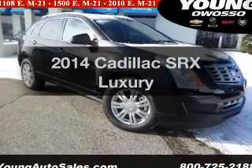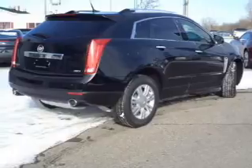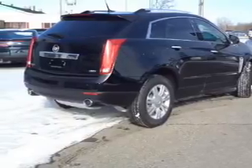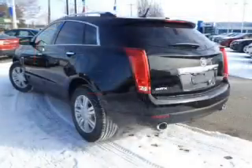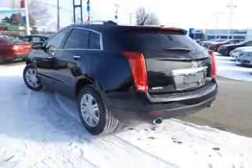Presenting the 2014 Cadillac SRX. If you're looking for a first-rate auto, this one could be yours today. The powertrain includes front-wheel drive with a solid six-cylinder engine, driven by a six-speed automatic transmission.